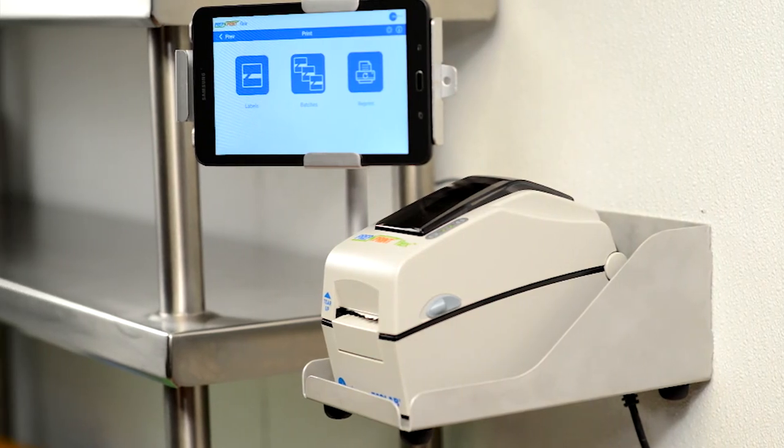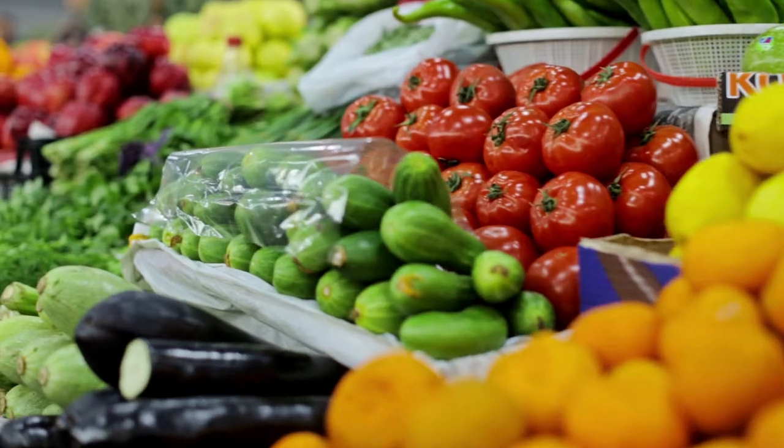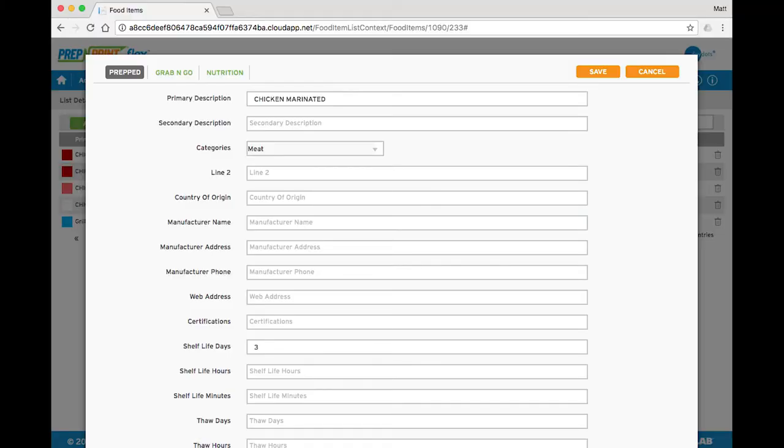Prep & Print Flex can support any combination of national, local, or seasonal food lists. For chefs who use locally sourced or specialized ingredients, Prep & Print Flex allows them to augment and edit their own foods without altering corporate-defined items.